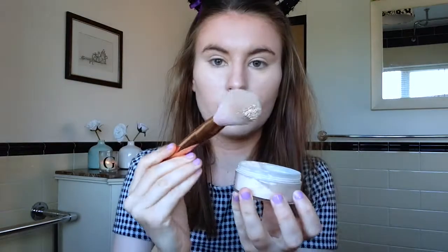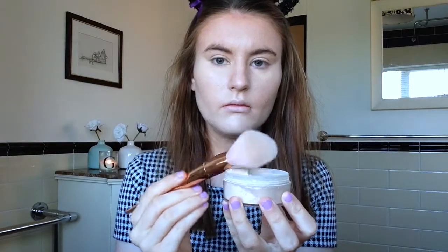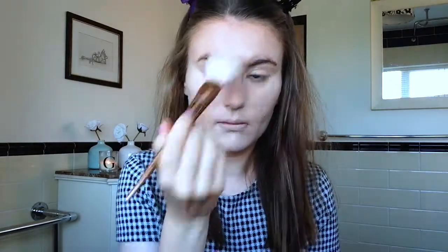This is what my base looks like with concealer and foundation, and I now use my Collection Sheer Loose Powder to just set my face. A lot of people say that it oxidises on their face, which means it goes a bit darker, but personally I don't find that and I love this powder. And it was only £3.